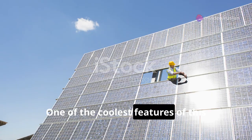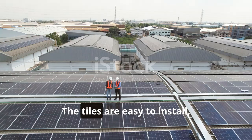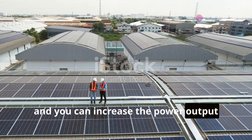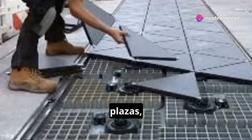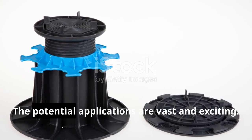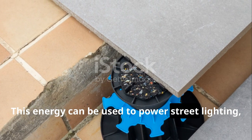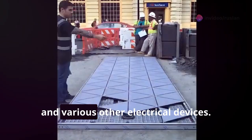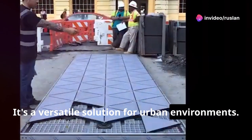One of the coolest features of this technology is its simplicity and scalability. The tiles are easy to install, and you can increase the power output just by expanding the pavement area. Imagine sidewalks, plazas, and even stadiums generating power with every step. The potential applications are vast and exciting. This energy can be used to power street lighting, information panels, and various other electrical devices — a versatile solution for urban environments.